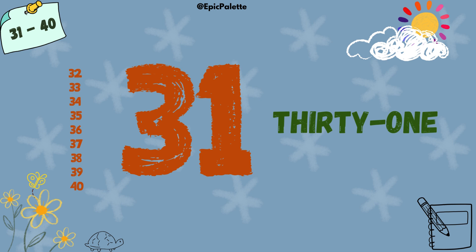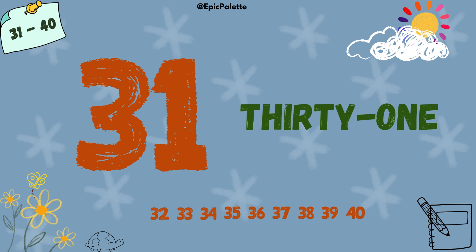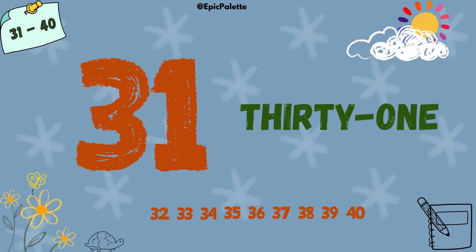31. 31. Spell it with me. T-H-I-R-T-Y-O-N-E. 31.